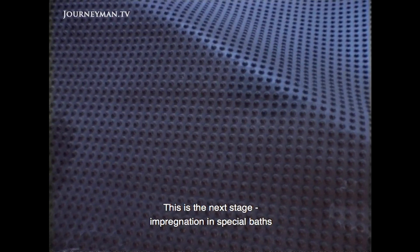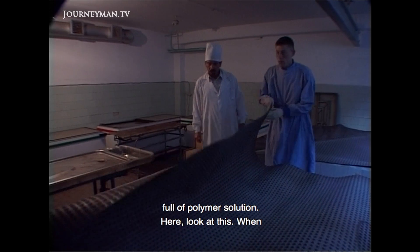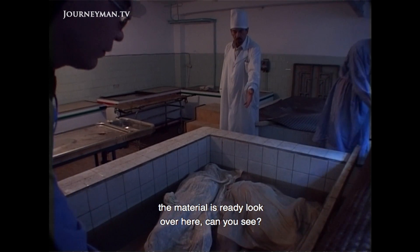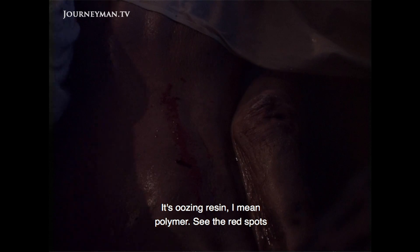In an adjoining room, chemical baths betray little sign of their contents — but this is actually the longest and most crucial stage of plastination. For up to nine months, bodies will remain immersed in these tanks as the liquid plastics are infused into their solid tissues, like bones and muscle.